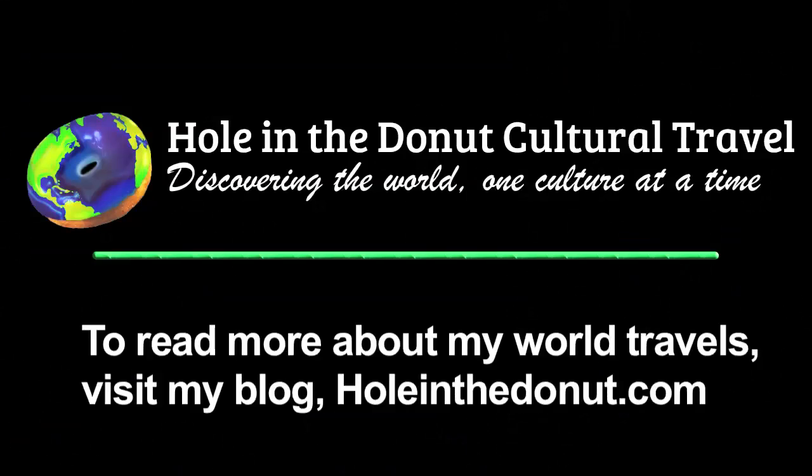To read more about my perpetual world travels, visit my blog, holeinthedonut.com.